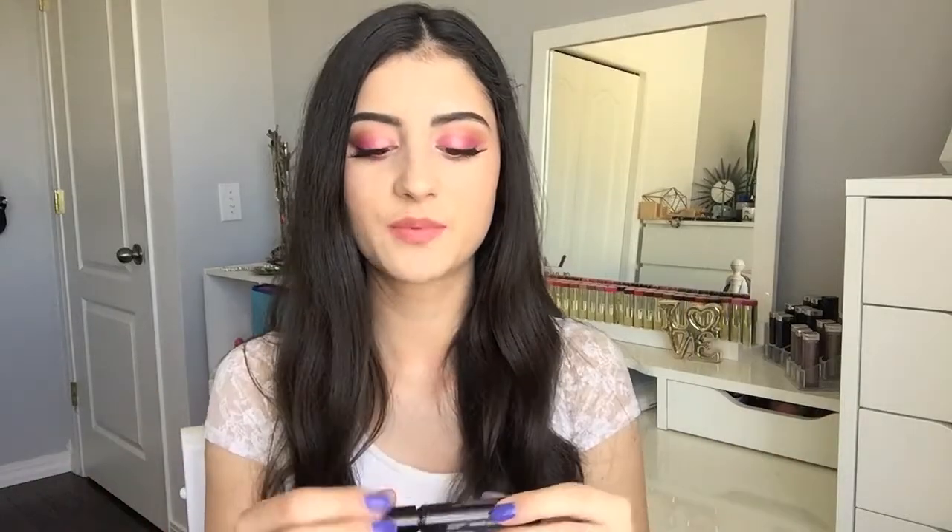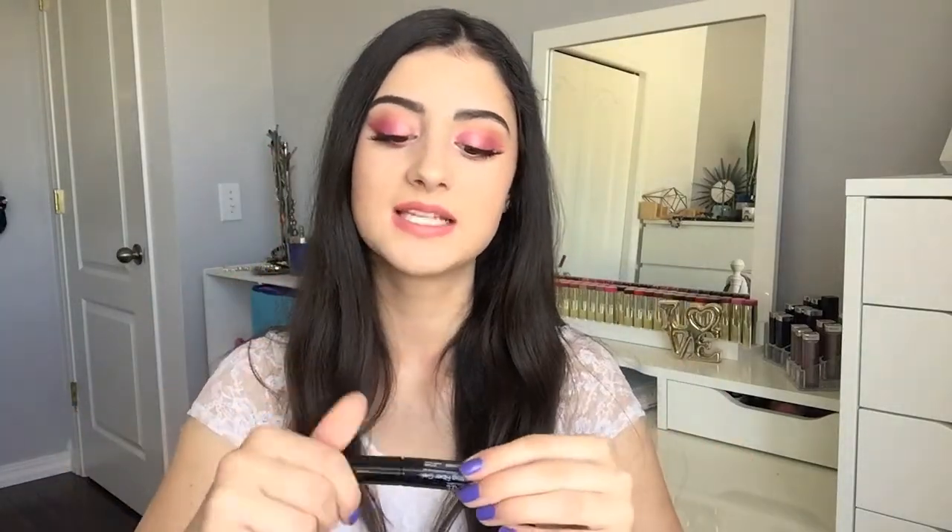I have a brow product to share — this is the Ardell Brow Building Fiber Gel in the shade Dark Brown. I just uploaded a video reviewing and demoing this product, so I won't talk about it too much. But I'm wearing it in my brows right now and I've been absolutely loving it. It's a fiber brow product that adds little fibers to your brows, making them fuller, thicker, and filling them in while setting them in place. It lasts all day and is a really quick and easy brow product — I'll link the review below.